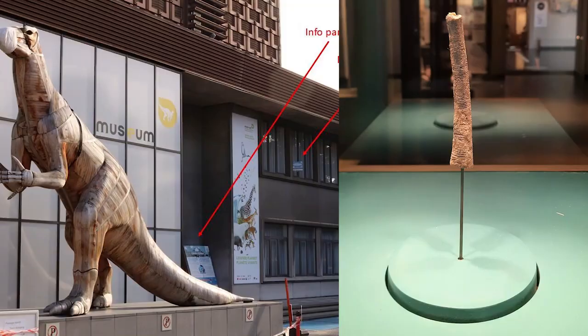Unfortunately, the Ishango bone is yet another African artifact that is still being held captive abroad. It is currently housed at the Royal Belgian Institute of Natural Sciences in Brussels, Belgium.